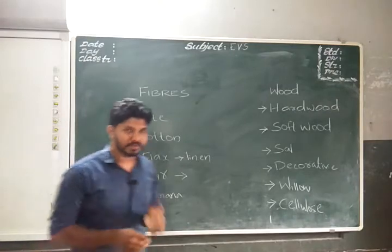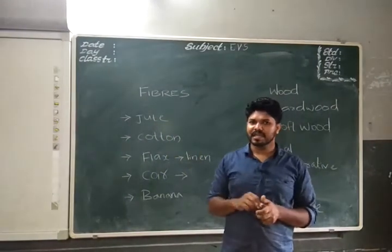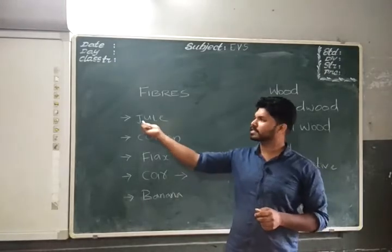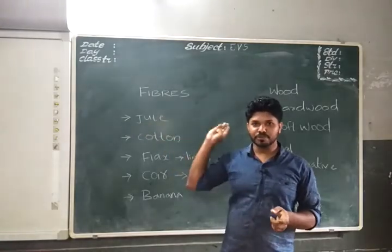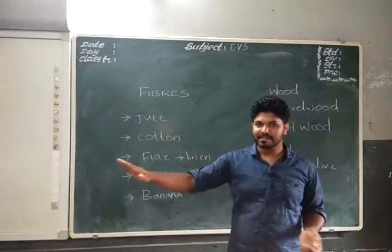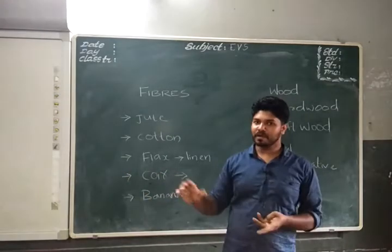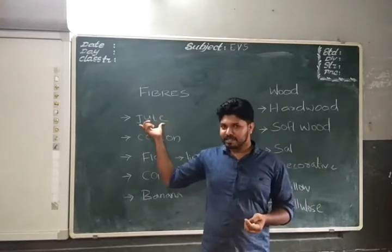Now let us look at the first point: jute. You may know it as 'chana' in Malayalam. You will be more familiar with the word jute. It is the cloth used to make the base or basement of a sofa, which is made of jute.